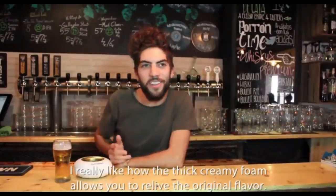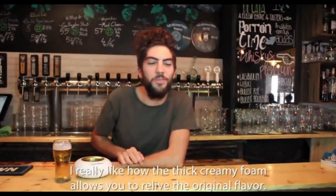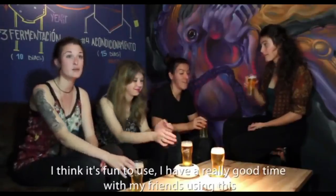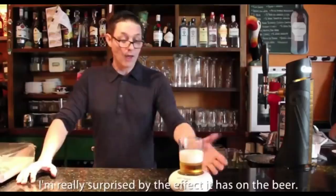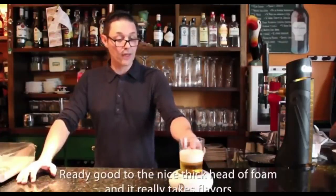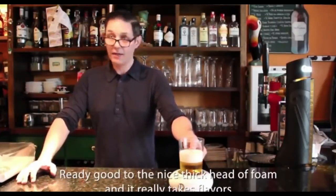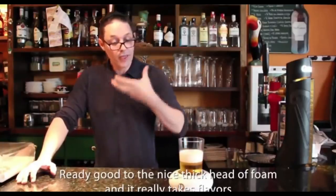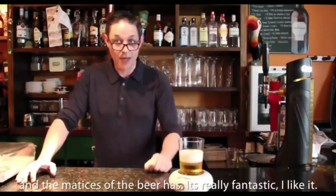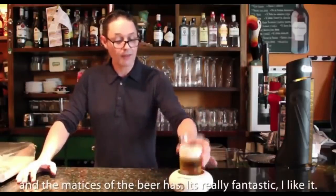Users share their experience: the foam allows you to relieve the original taste, it's fun to use, and great to share with friends. It really gives the beer a nice thick head of foam and takes out the flavours and aromas of the beer. It's really fantastic.